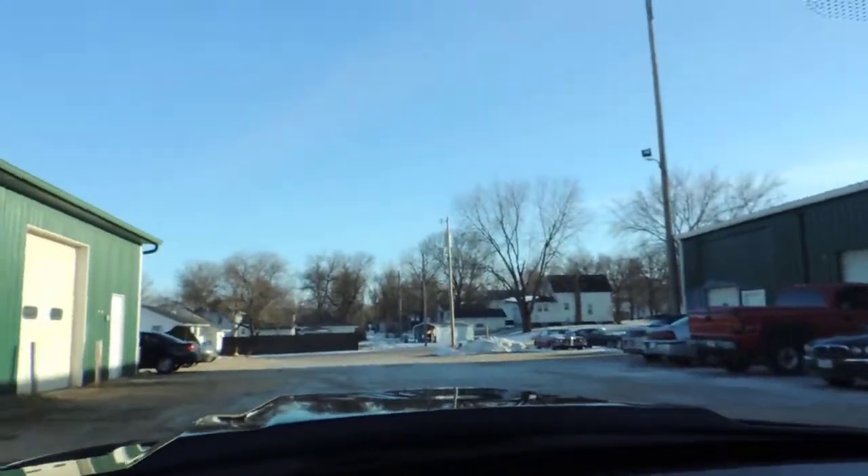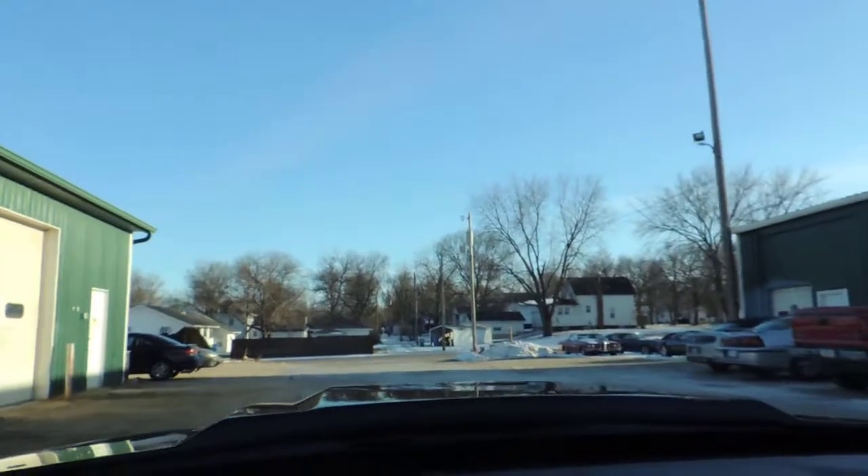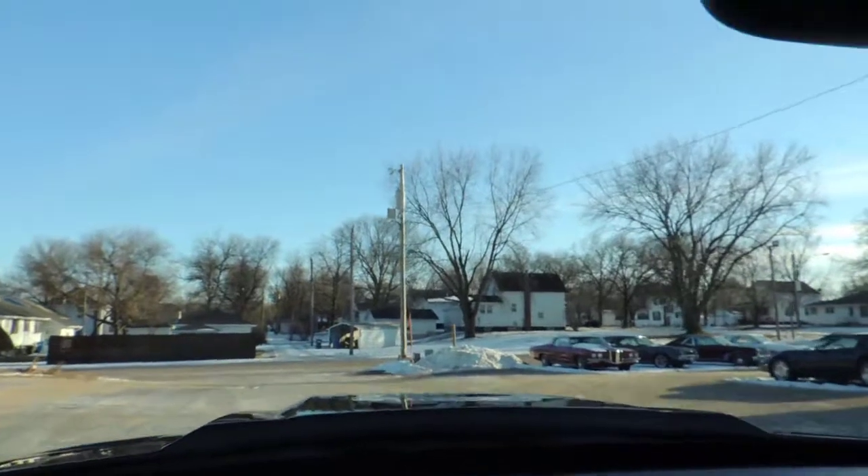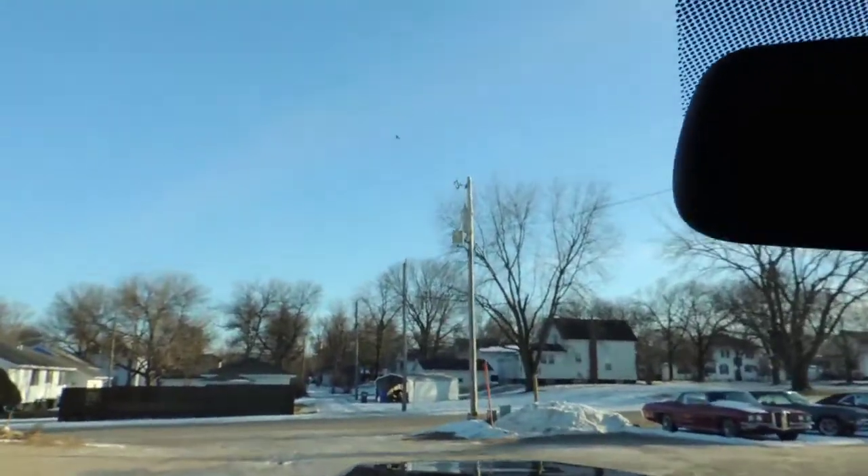Somewhere around that 520 horsepower. I've had it in the quarter mile a couple times — it runs about 13.8, 13.7 in the quarter. Just a really nice car.